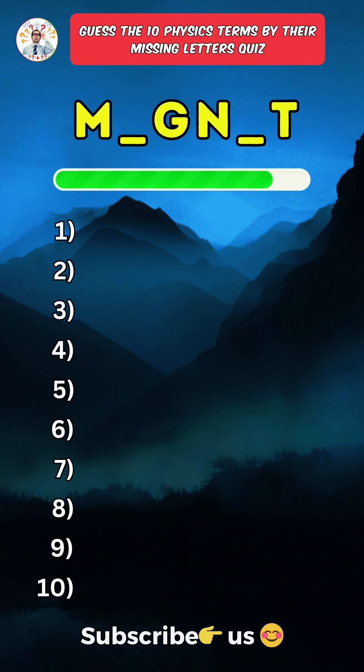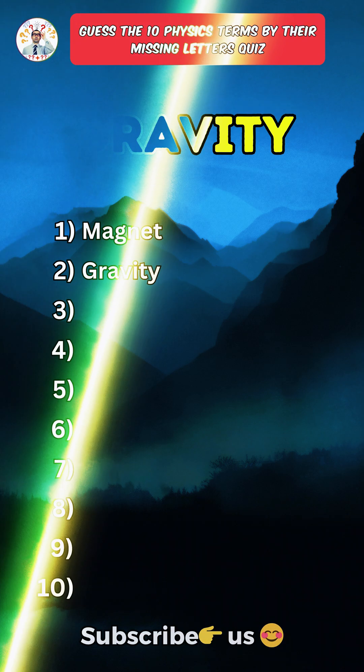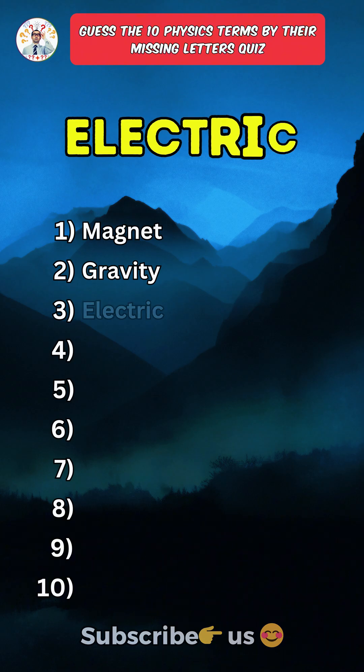First one: Magnet. Second one: Gravity. Third one: Electric.